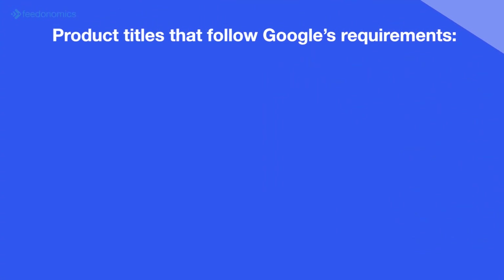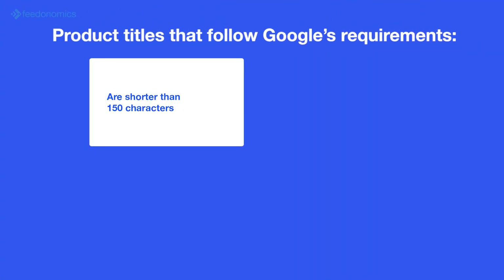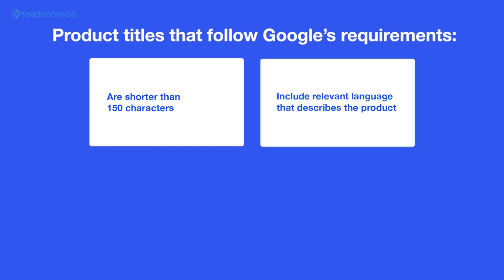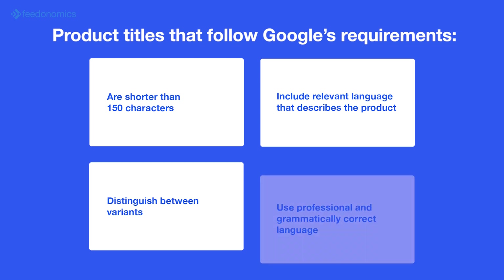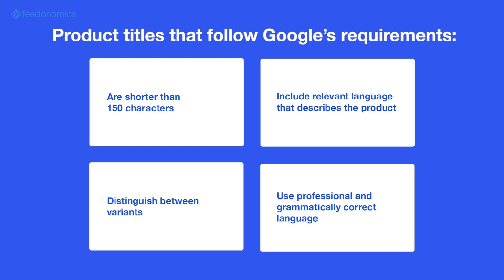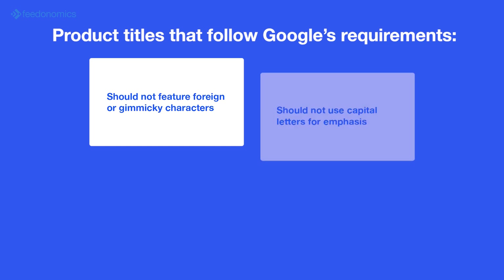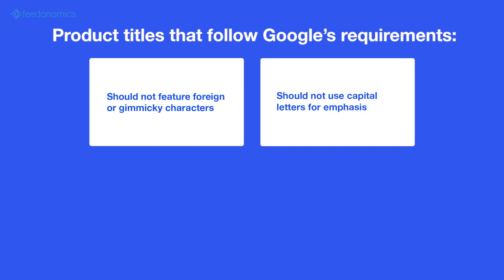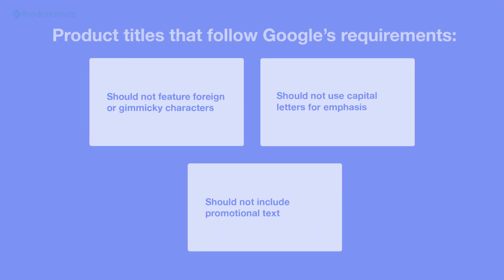Product titles that follow Google's requirements are shorter than 150 characters, include relevant language that describes a product, distinguishes between variants, uses professional and grammatically correct language, should not feature foreign or gimmicky characters, should not use capital letters for emphasis, and should not include promotional text like sales price, delivery date, etc.